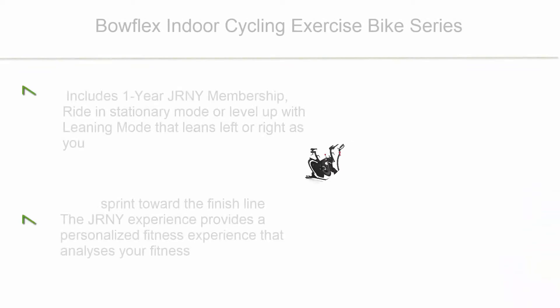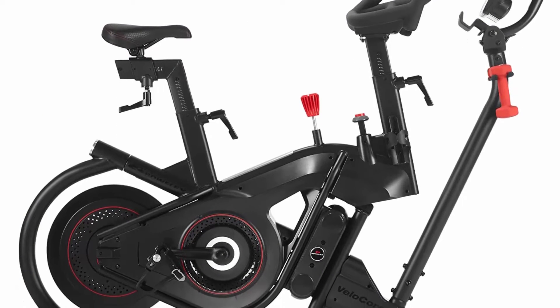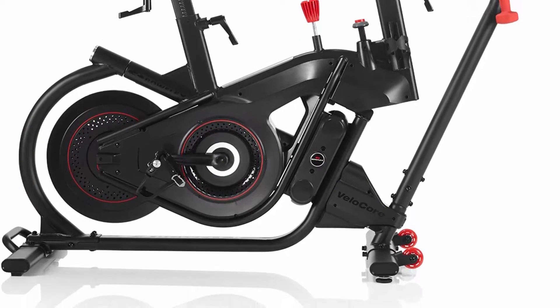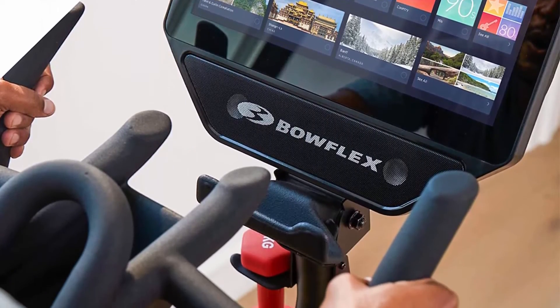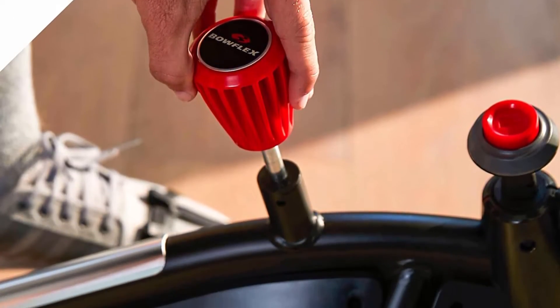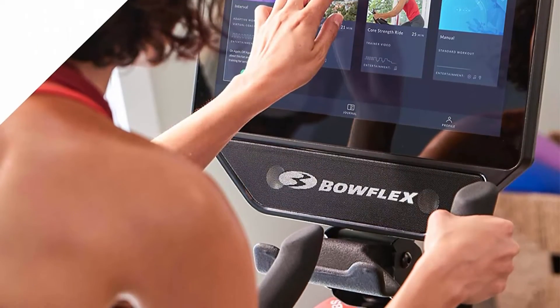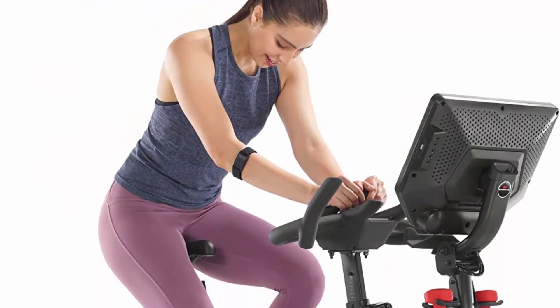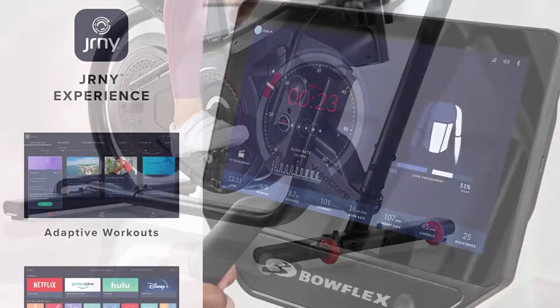Top 4: Bowflex Indoor Cycling Exercise Bike Series. Includes a 1-year JRNY Membership ($149 value). Ride in stationary mode or level up with leaning mode that leans left or right as you sprint toward the finish line. The JRNY experience provides a personalized fitness experience that analyzes your fitness level, guides you through leaning and adaptive stationary workouts, and lets you choose your trainer-led videos with immersive environments that match your cycling speed and more. JRNY membership required.